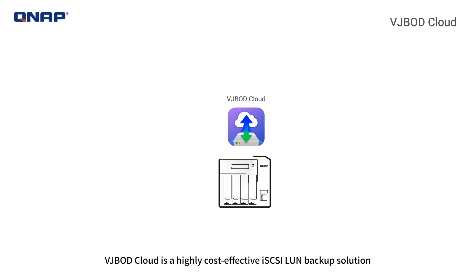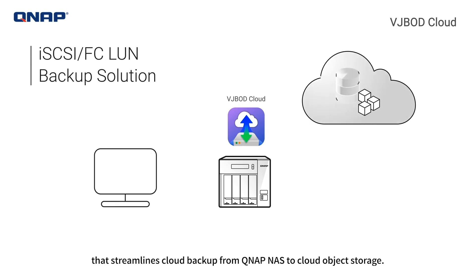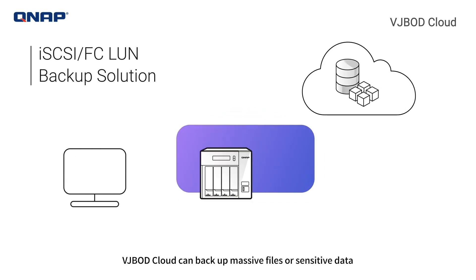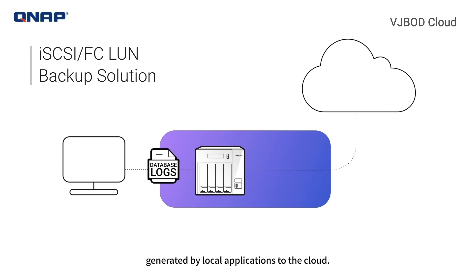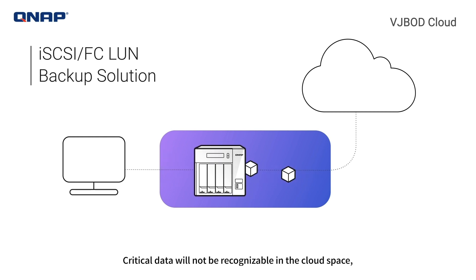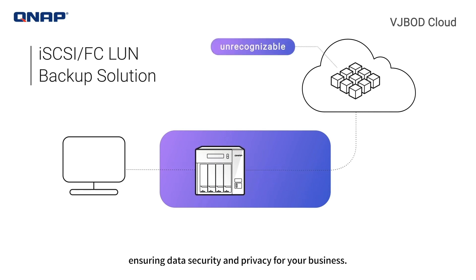VJBOD Cloud is a highly cost-effective iSCSI LUN backup solution that streamlines cloud backup from QNAP NAS to cloud object storage. VJBOD Cloud can backup massive files or sensitive data generated by local applications to the cloud. Critical data will not be recognizable in the cloud space, ensuring data security and privacy for your business.